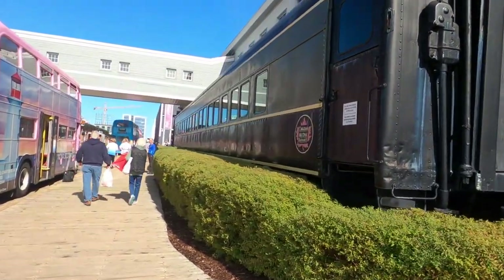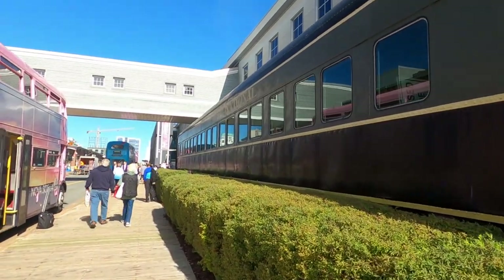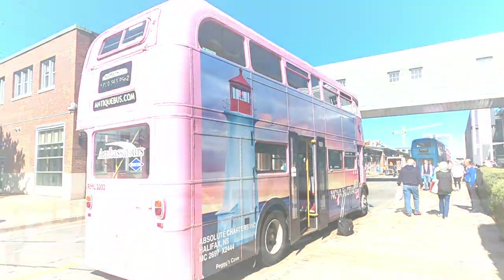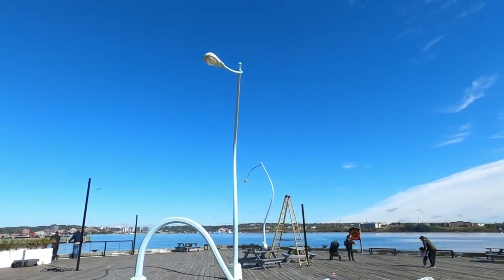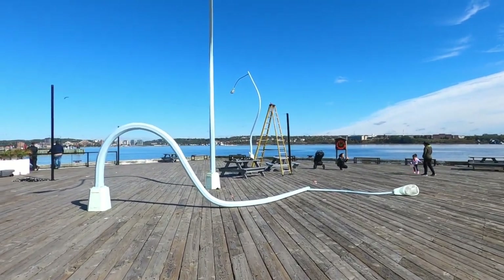They've also got this old railway car. I wanted to point out their hop-on, hop-off — they use antique buses, which is cute. There's some interesting art on the boardwalk too. This sculpture is of streetlights doing human things. Very interesting.